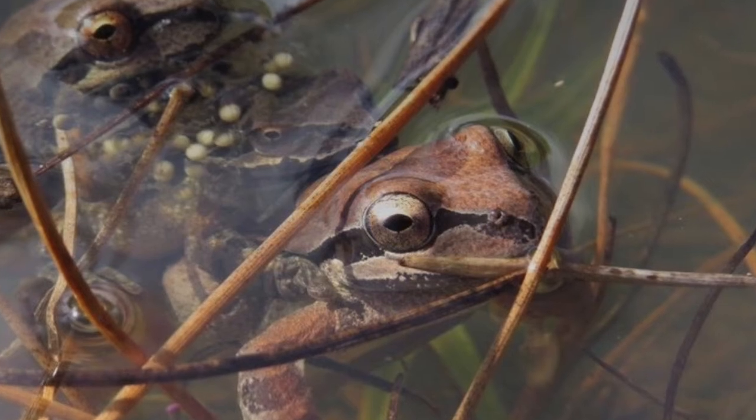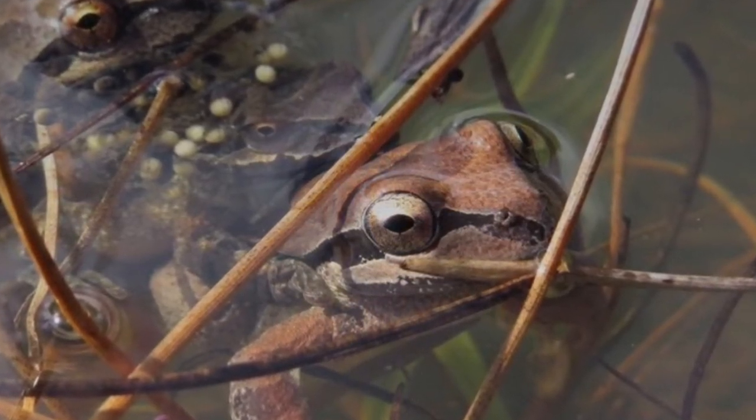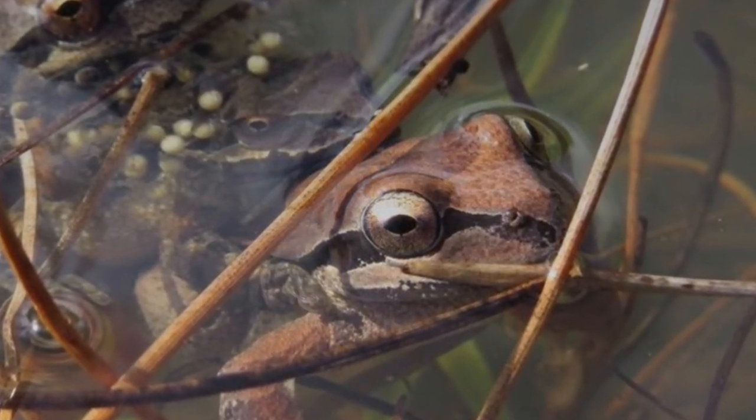Like other frogs, they mostly eat bugs, some small fish and larvae, and they're big enough to even eat a mouse sometimes. Let's watch one eat.